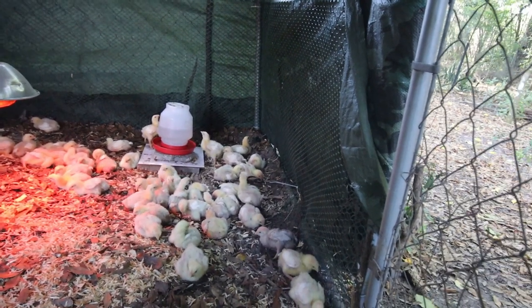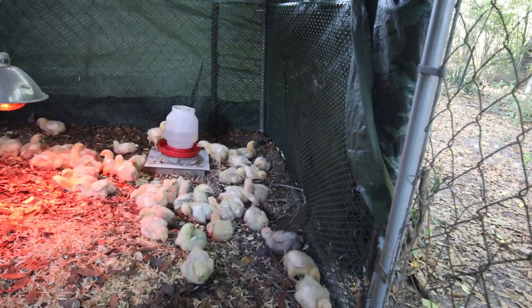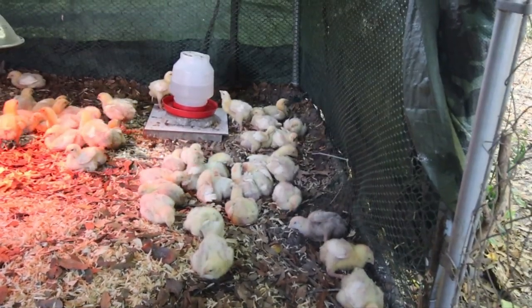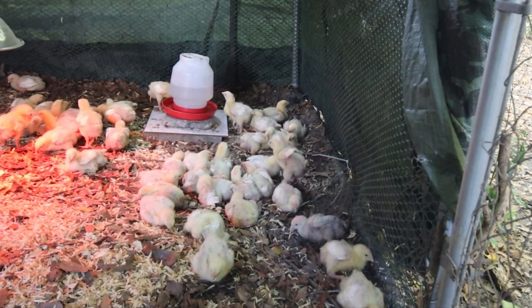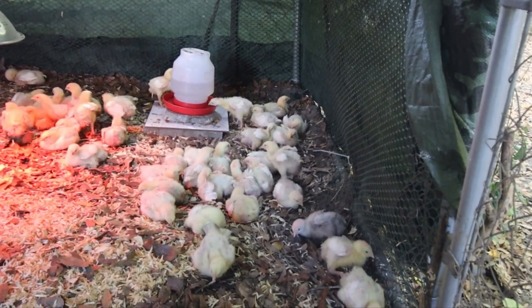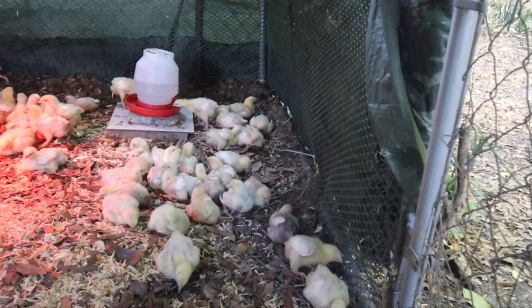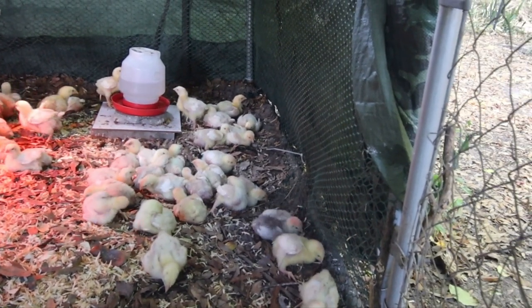He's taking a little sand bath — and that's how chickens bathe themselves. They kick dirt up underneath their feathers and that helps to clean them. It's called a sand bath. You can see how dirty he is because he's really enjoying it.